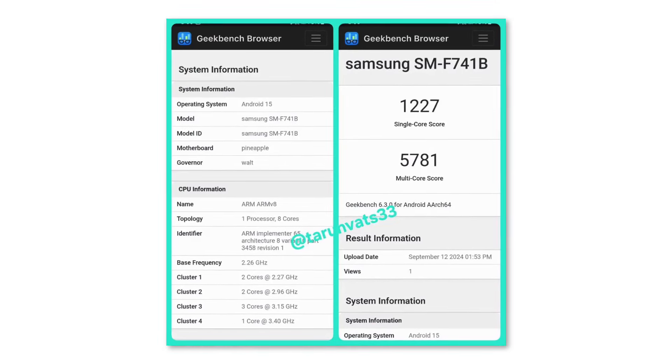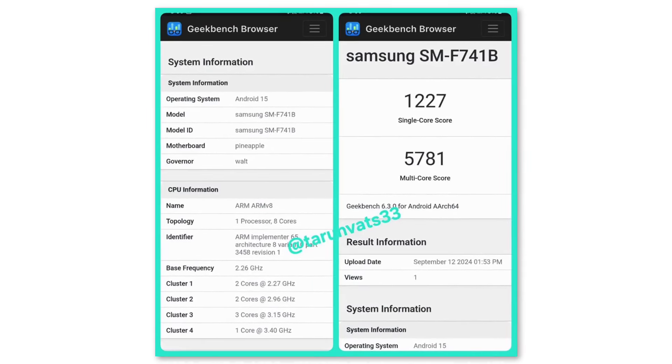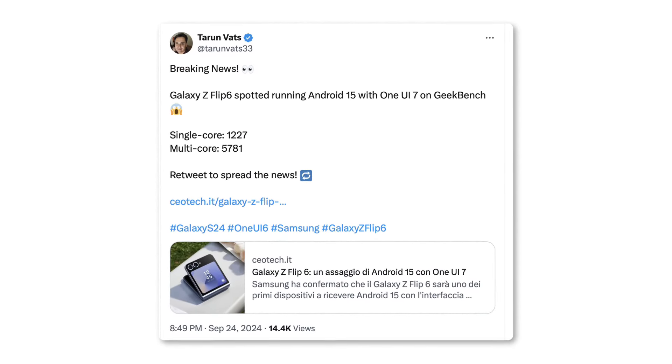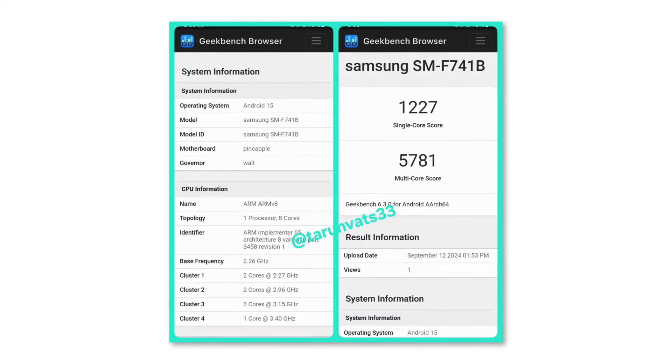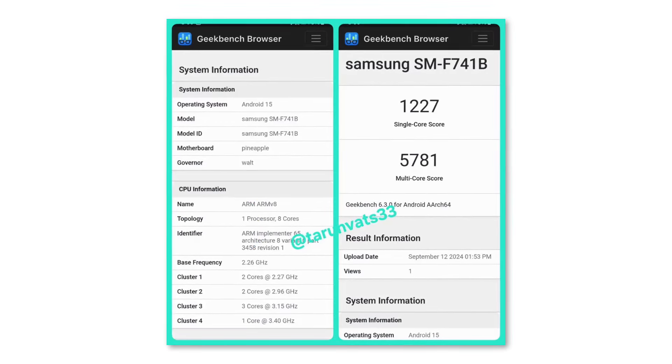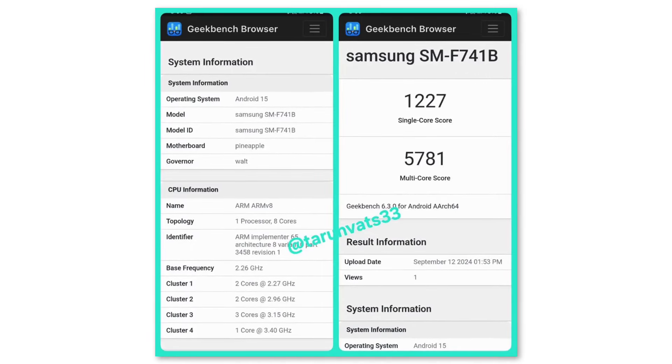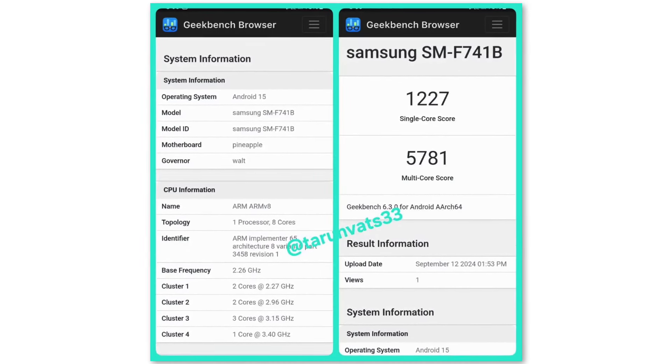Recently, the Galaxy Z Flip 6 was spotted online on Geekbench running One UI 7. A reliable tipster named Taran Vats shared this information on X, showing that the phone scored 1227 in single-core tests and 5781 in multi-core tests. This makes the Galaxy Z Flip 6 the first foldable phone to be tested with One UI 7.